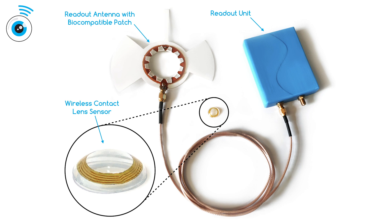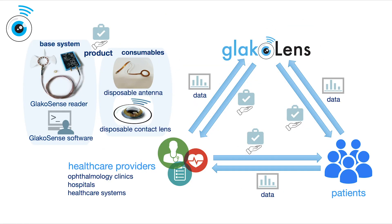The GlaucoSense platform is composed of a single-use smart contact lens and a readout antenna, as well as a small, holter-like readout unit to store data.